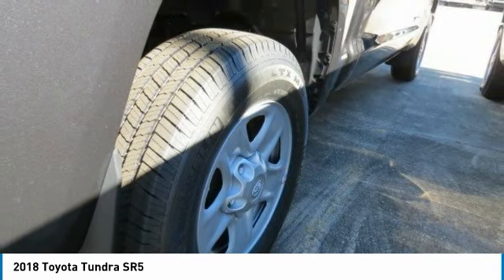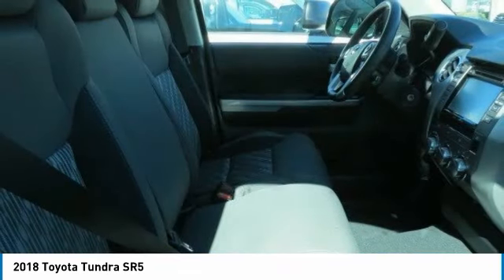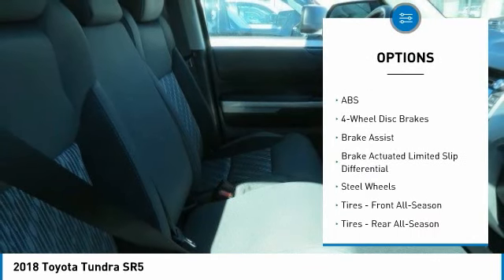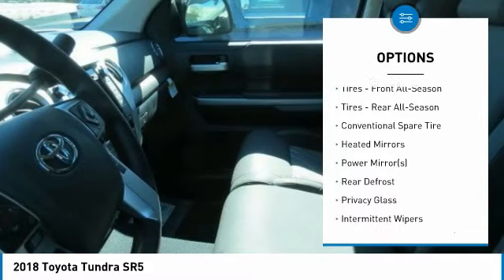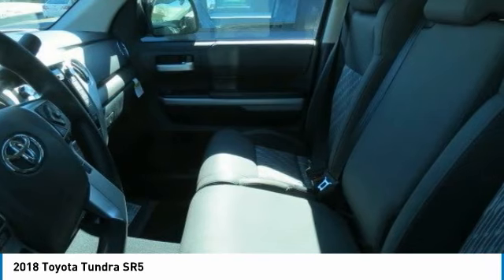perfect mix of power and efficiency, and is priced below $40,000. Here are some of this vehicle's great options: stability control, traction control, lane departure warning, keyless entry, backup camera, tow hitch, anti-lock braking system, Bluetooth, driver airbag, and adjustable steering wheel.